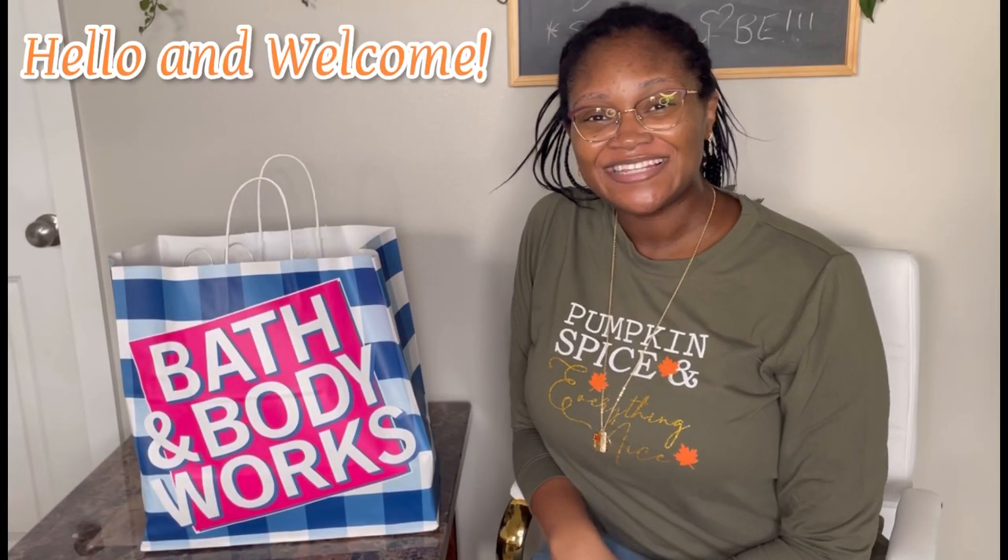Hello everybody and welcome back to Jazzy 6-1. Today's video is going to be a mix of a few things. We're going to have a slow cooker lamb recipe, some new home decor updates, as well as a bit of a haul. We have Bath and Body Works and a few things from TJ Maxx and Hobby Lobby as well. I'm going to get into the Bath and Body Works stuff first because it's the majority of the haul.